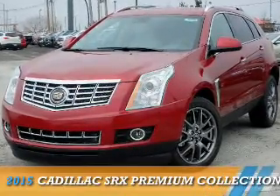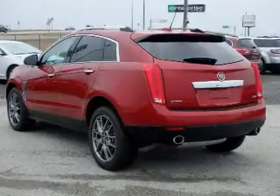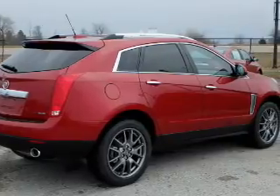Presenting the 2015 Cadillac SRX. It's powered by front wheel drive, a 3.6 liter six cylinder engine, and a six speed automatic transmission.